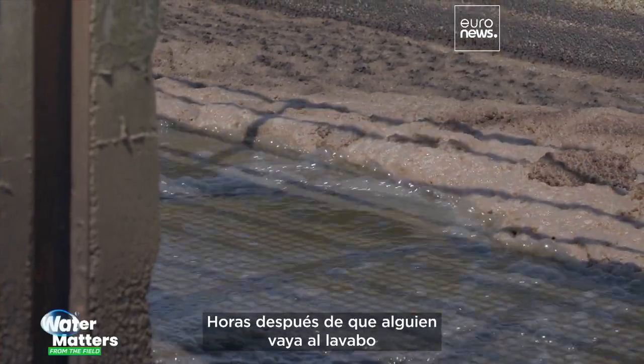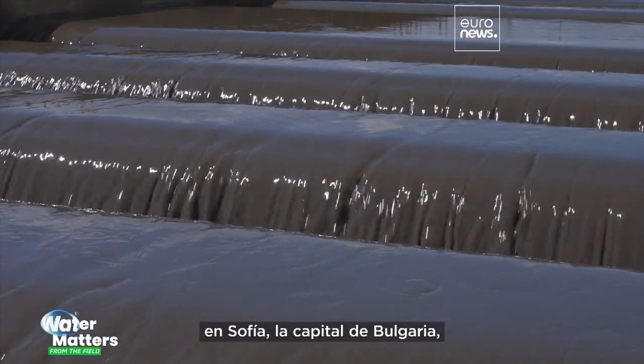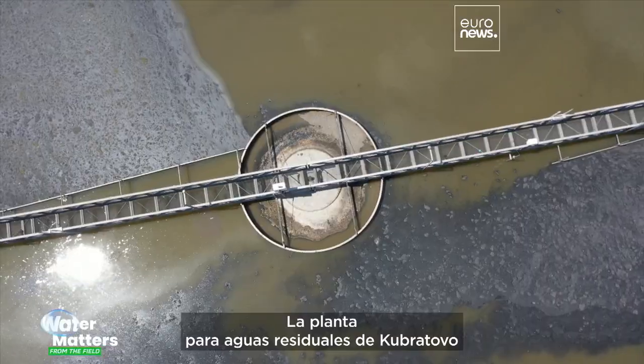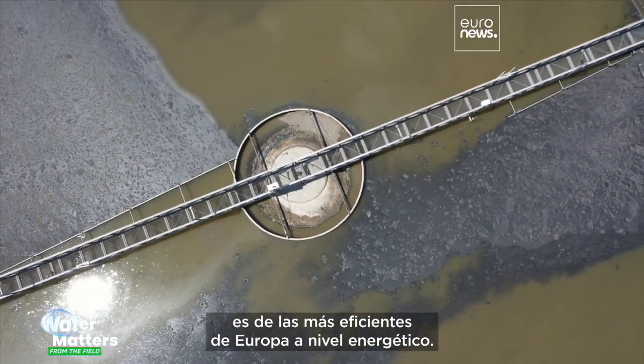A few hours after somebody goes to the toilet in Bulgaria's capital, Sofia, what gets flushed ends up here. The Kabratova wastewater treatment plant is one of the most energy-efficient in Europe.